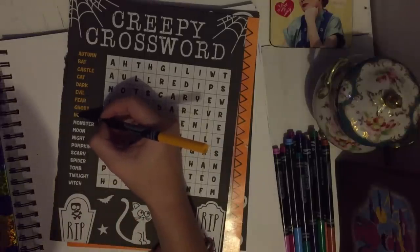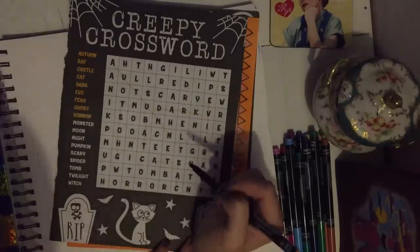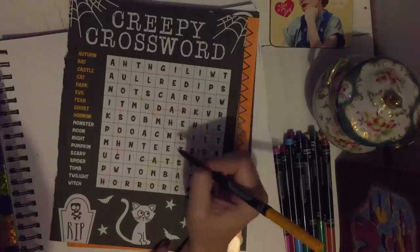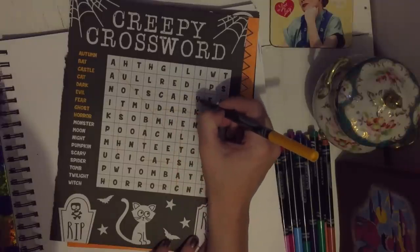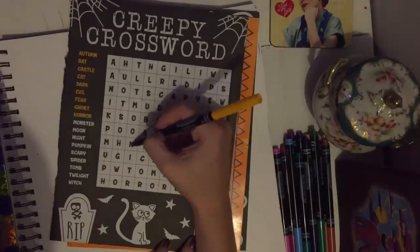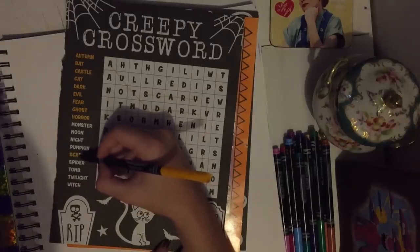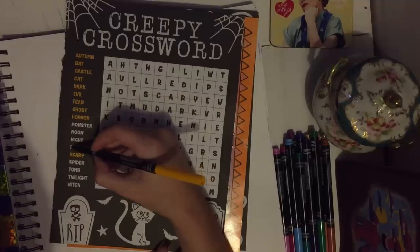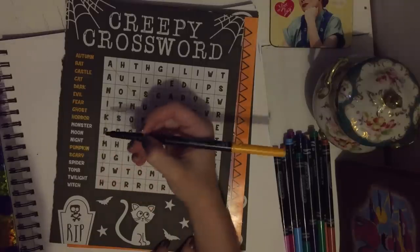I might go back in and fill some of these in with different colors just so it's easier to spot the words. I'm seeing a few words that I haven't done yet, but just so I don't lose them later I'll go ahead and mark them off — scary, pumpkin, moon, mask.